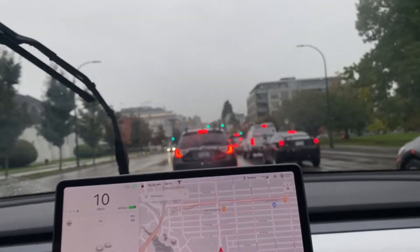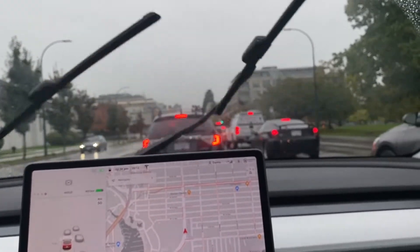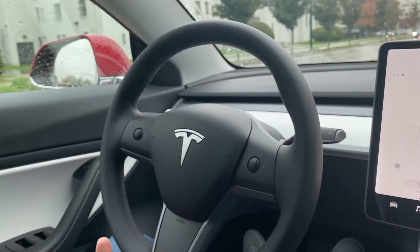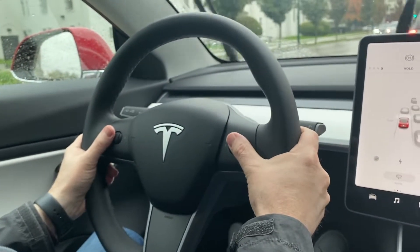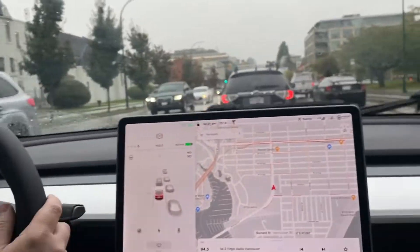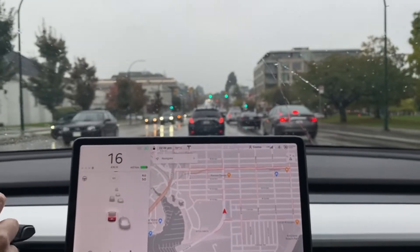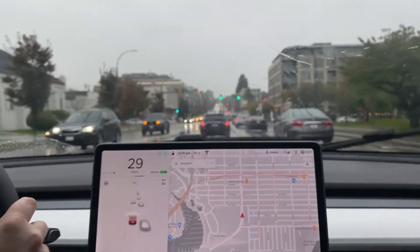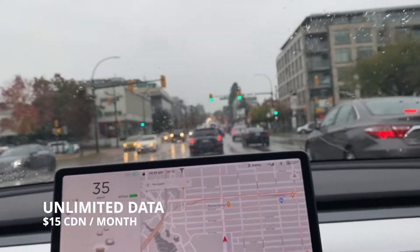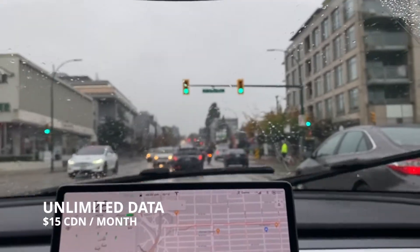I guess you don't feel the bumps as much as I do because you're driving and holding on to a steering wheel. The steering wheel has fewer controls on it, which I like — how simplistic it is. They did tell us that you have to pay for Wi-Fi in your car, which is $15 a month. And who knows how much data you get with that — you may have to pay more if you want more.